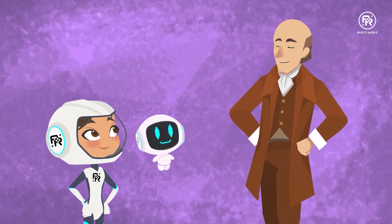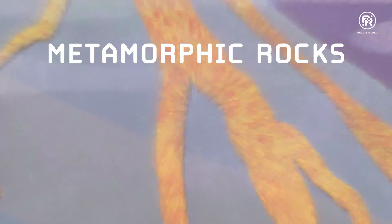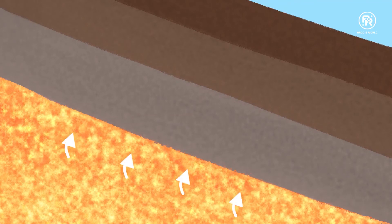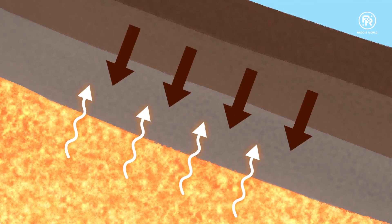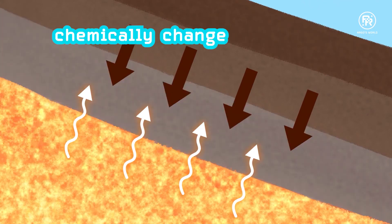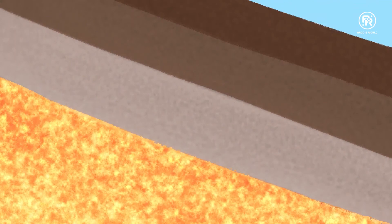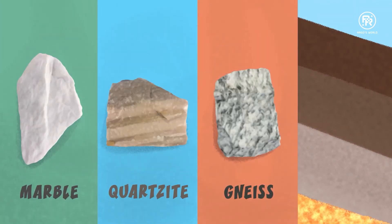Why don't we first look at another type of rock? Metamorphic. Metamorphic rocks are formed out of existing rocks and minerals. When the heat of the magma rises up from below and the weight of the rocks pushes down from above, all these rocks and minerals in the middle chemically change into new rocks. Some of my favourite metamorphic rocks are marble, quartzite, gneiss, and slate.